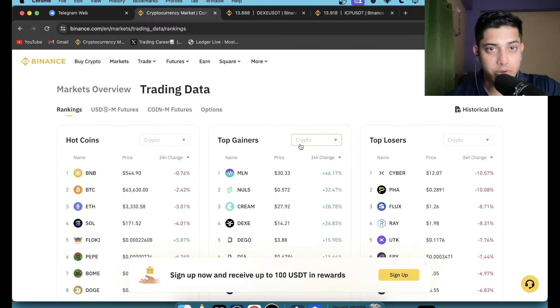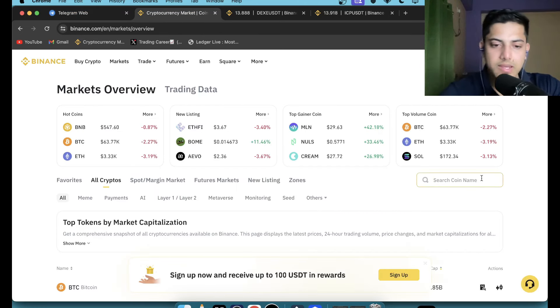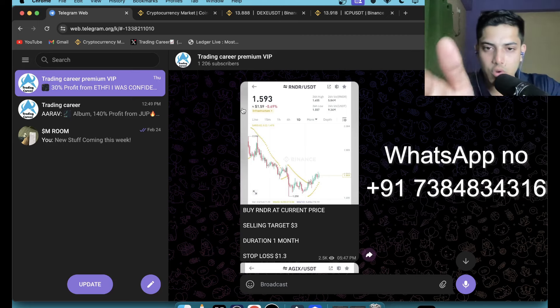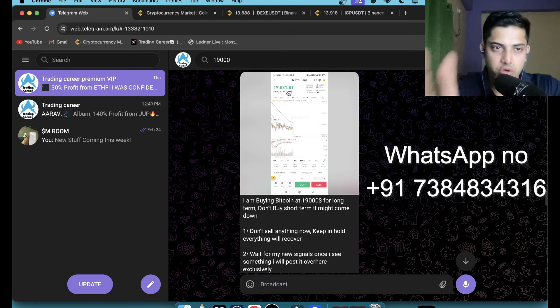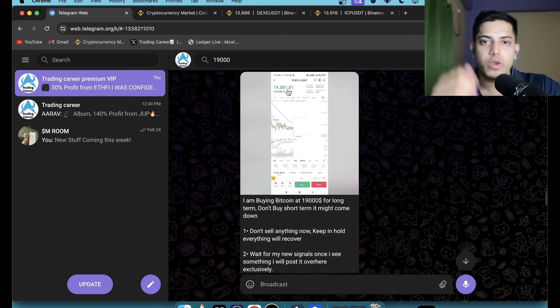Do you want to make daily profit? I have a VIP group where I give daily signals. I gave a signal to buy RNDR in my VIP — since we bought it, it pumped 10x. I give two signals every single day through which you can make profit. When Bitcoin was coming down to 19,000 I was buying it. I've been doing this since 2015. People have been in the group for five consecutive years. DM me if you want to join.